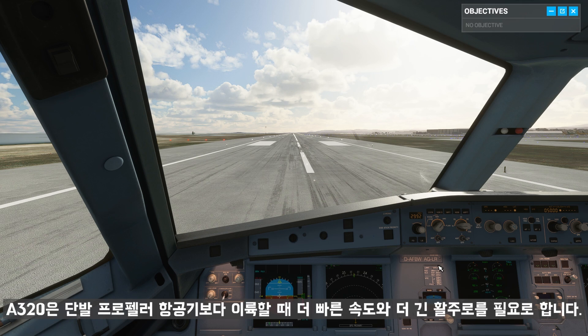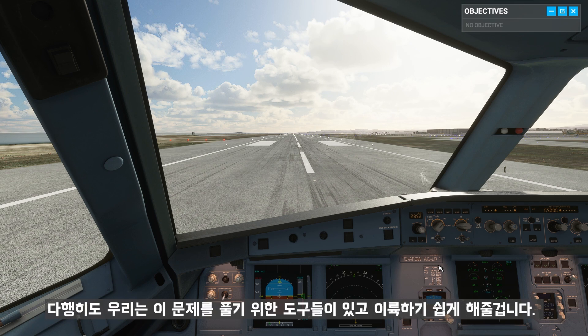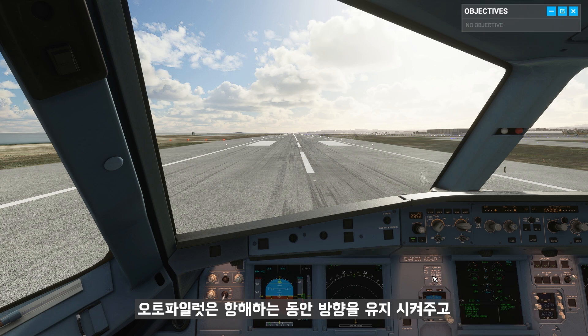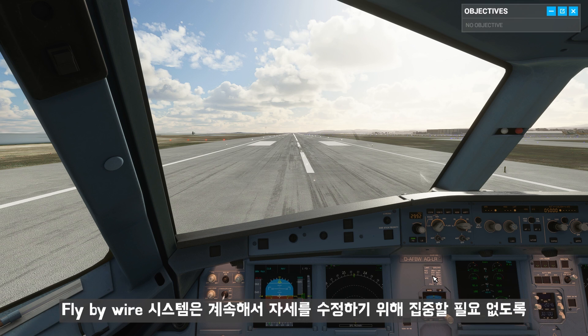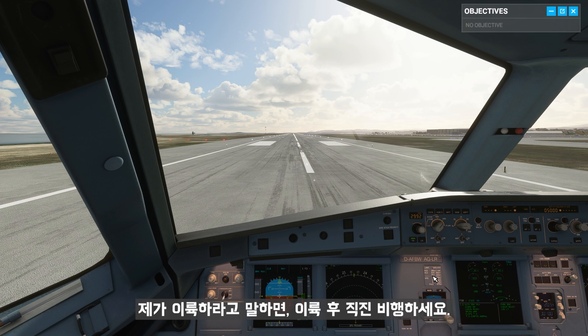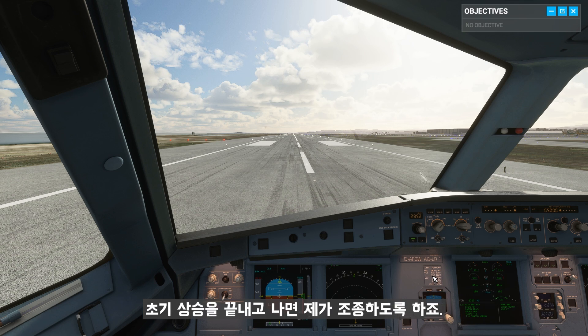Taking off in an A320 obviously requires more speed and a longer runway than a single-engine prop plane. But luckily, we have some extra tools at our disposal to make the job a little easier once we're airborne. For starters, the autothrust manages engine power to maintain a target airspeed. Autopilot will keep us on track with navigation, and the fly-by-wire system lets us maintain a consistent attitude without needing to make constant adjustments. When I give the word, you're going to execute a straight-out takeoff. After you complete the initial climb, I'll take the controls.